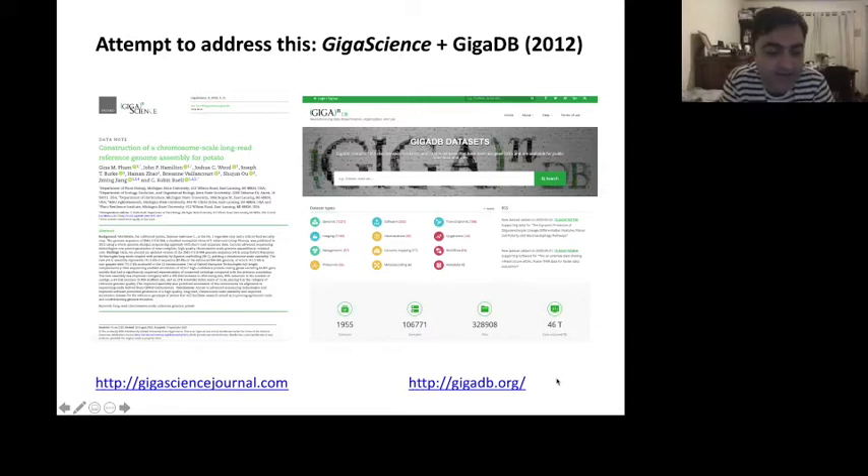So in 2012, we stepped in to try and address this issue, launching the journal GigaScience and the associated GigaDB repository. This gave credit to the release of data, making publications that we called data notes, really focusing on describing these datasets. We have a team of curators who help share this, working with our GigaDB repository hosted at China National Gene Bank, ensuring no data falls through the gaps because we can handle anything that doesn't have a home.